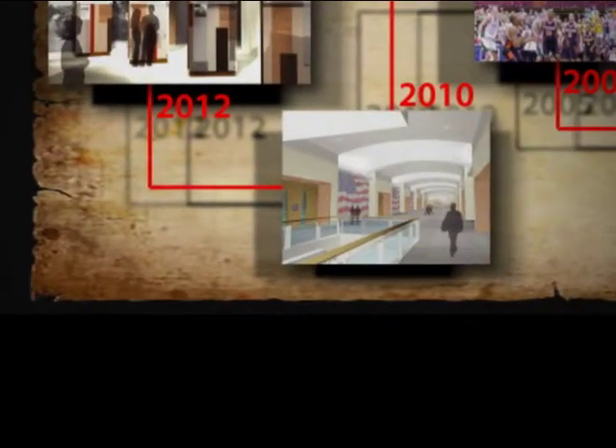2010 brings the groundbreaking of a $42 million renovation of the old barn to a new state-of-the-art convention center.